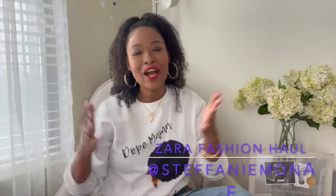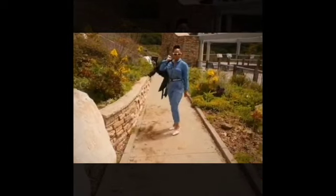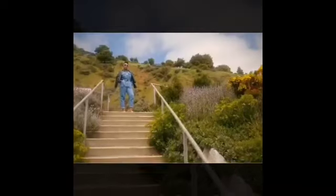Hi loves, it's been a minute but today I want to talk to you about all things Zara. I recently hit up Zara for fall and the fashion is so good. I want to share with you the things that I recently purchased so you too can achieve the look and snag these items.